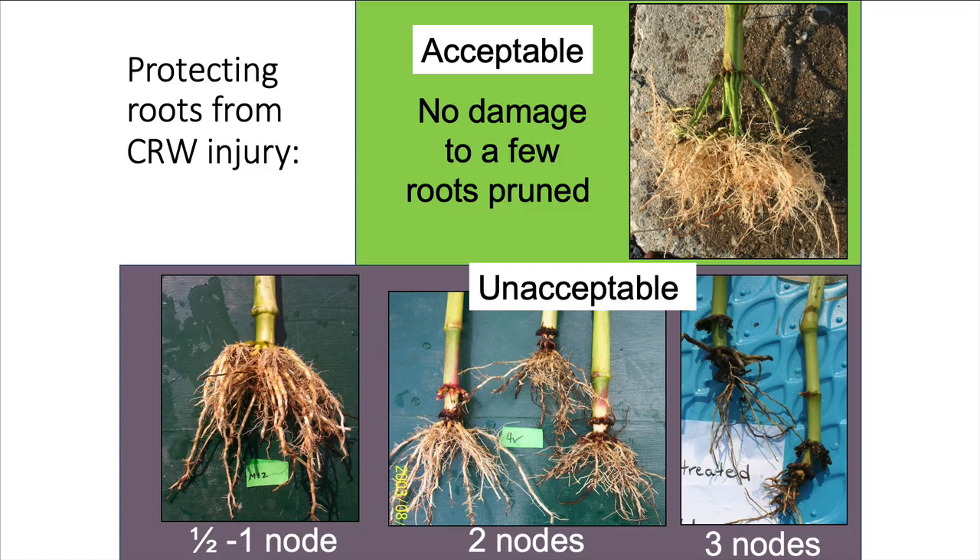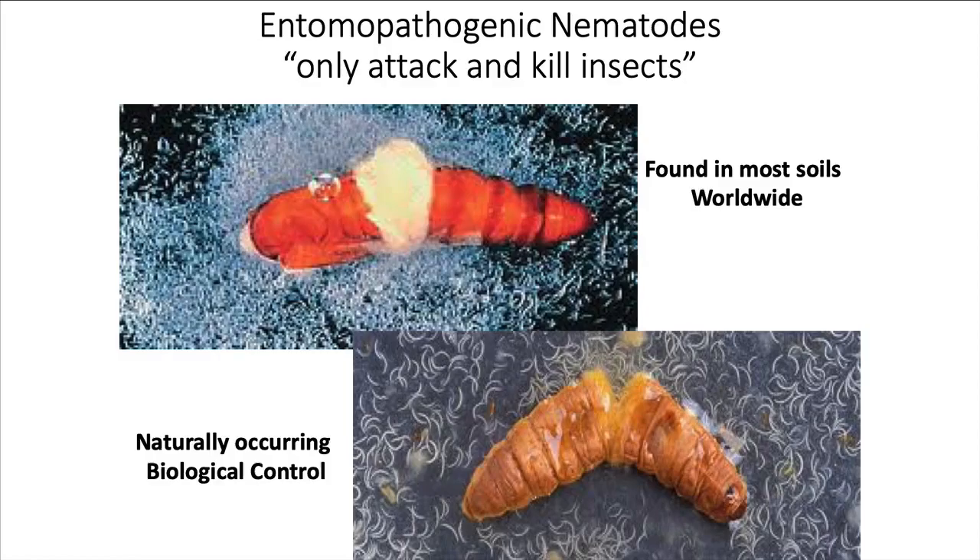We don't have any idea what the yield loss is in silage corn. And as you can see on the far right, all three nodes of roots are pruned off on that corn.